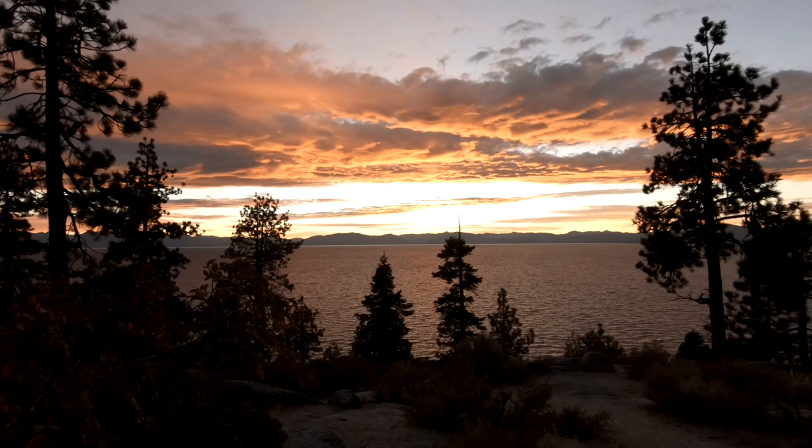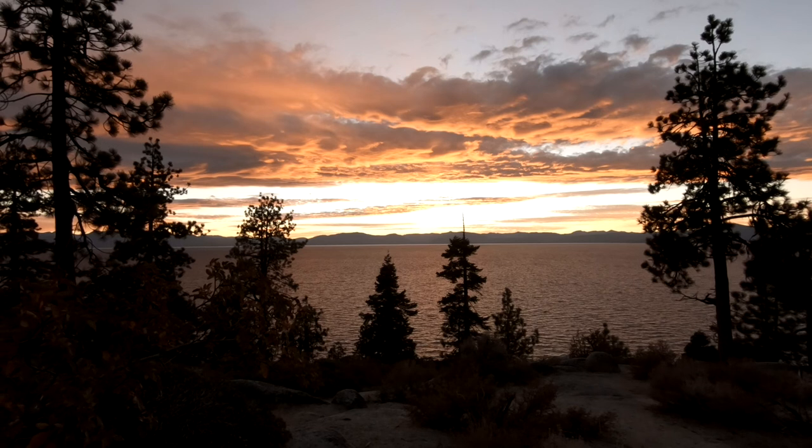There are some beautiful sunsets on this side of Lake Tahoe. What we did was fix ourselves some tea and just enjoyed the sunset. If you need groceries or want to eat at restaurants, the nearest town is Incline Village — you can find anything you need there.